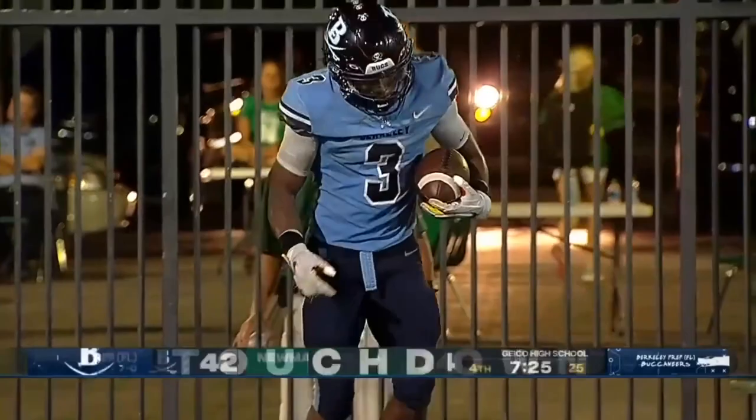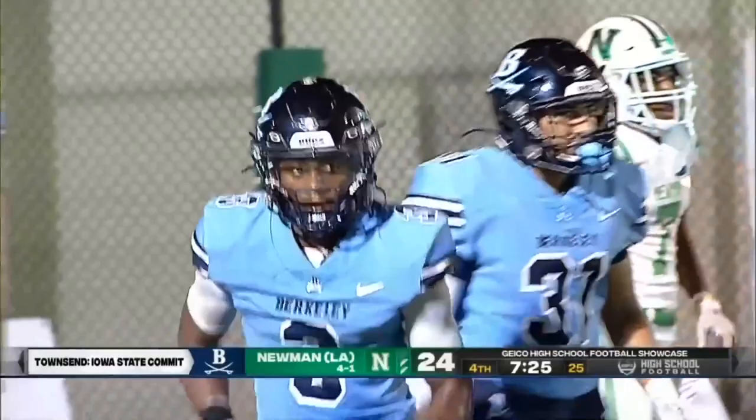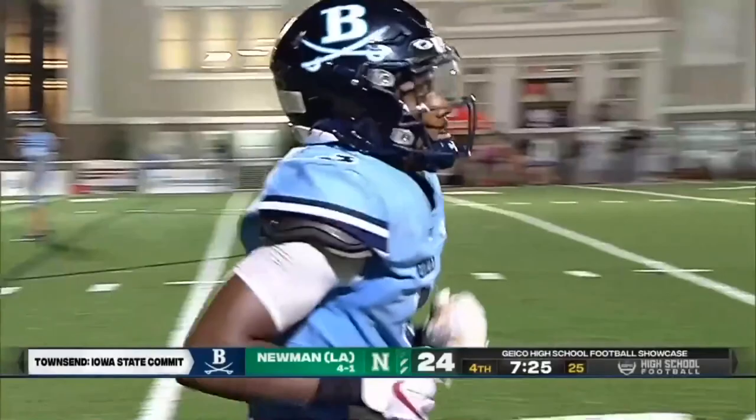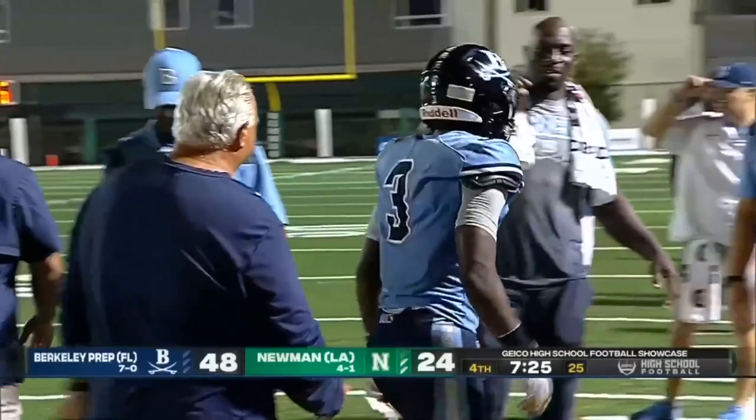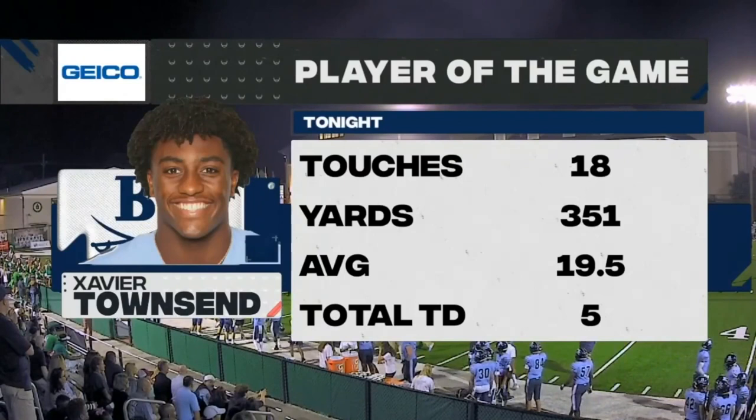Could you have a better night than Xavier Townsend? Five touchdowns for the Iowa State commit and an interception on defense — he has been everything for Berkeley Prep. Xavier Townsend: five touchdowns, 351 yards. He started his campaign right on that first drive and has never taken his foot off the gas throughout the entire game. Those stats don't even include the interception on defense.